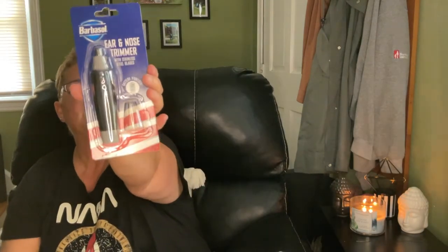I picked up an ear and nose trimmer by Barbasol — they had these last year too.